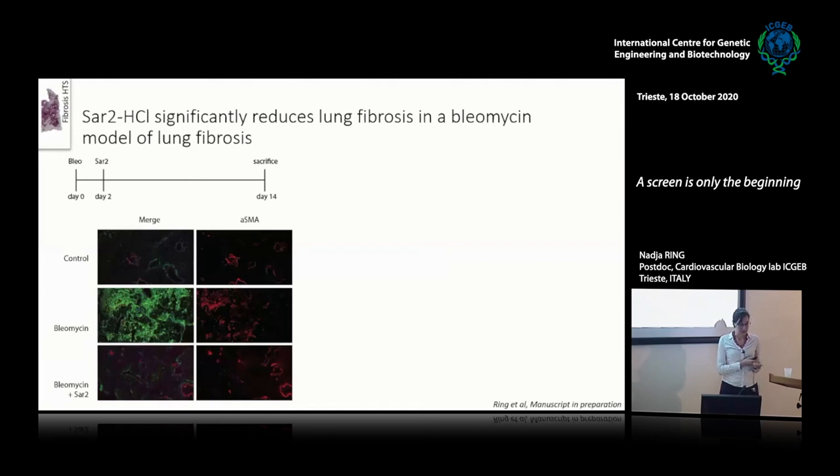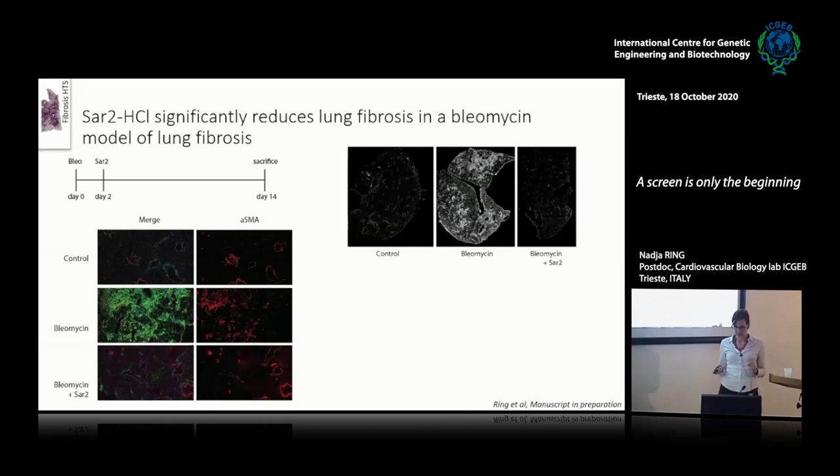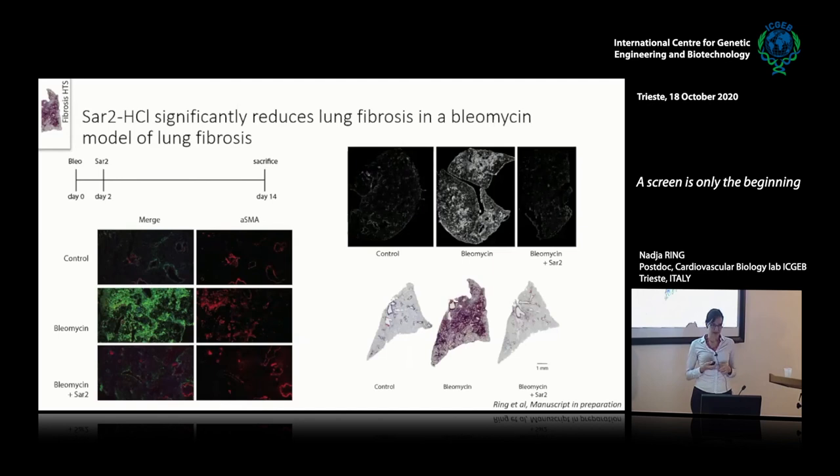In the meantime, we went in vivo in the mouse bleomycin model. Control lungs — not bleomycin treated — show low collagen and low alpha-SMA. Upon bleomycin treatment, after 14 days you have high collagen and alpha-SMA expression. If you treat with SAR2 two days after bleomycin administration, you completely eliminate the fibrosis. Here you can see the collagen in control, bleomycin, and SAR2-treated conditions — the effect is really dramatic. On both fibrosis and inflammatory infiltration there seems to be a strong effect by SAR2. Again, a screen is only the beginning — we started with a screen, used it further, and found solutions for other diseases.